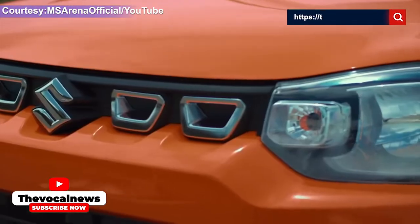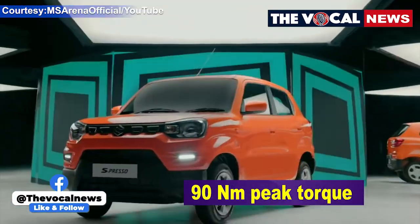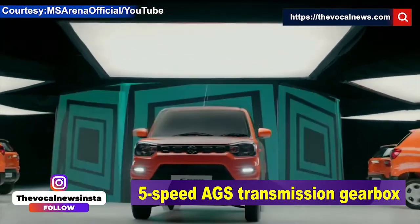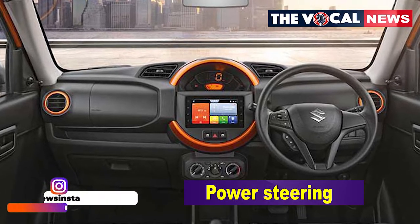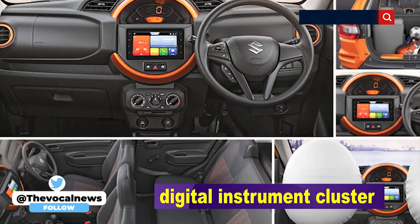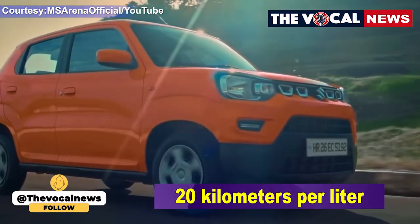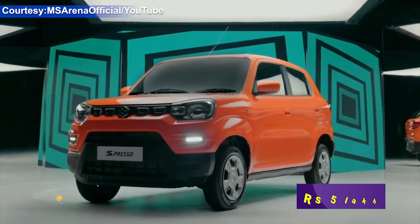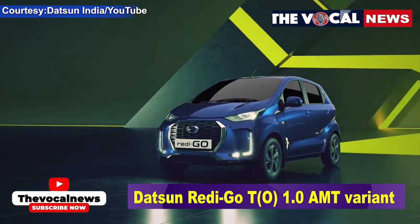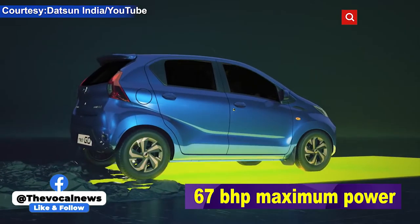The Maruti S-Presso is powered by a 1.0-litre engine that generates 67 bhp maximum power and 90 Nm peak torque. The VXI AMT variant of the car comes with a 5-speed AGS transmission gearbox. The car gets features like power steering, remote keyless entry, air conditioner, USB, digital instrument cluster, and integrated music system. This car is capable of returning a mileage of more than 20 kilometres per litre. The price of the AMT variant is around rupees 5 lakh.